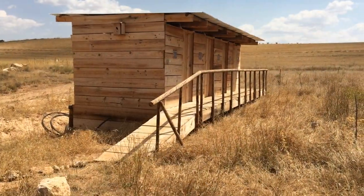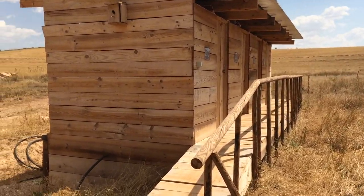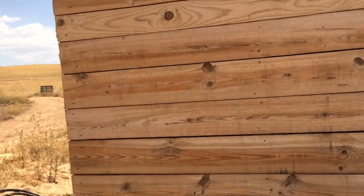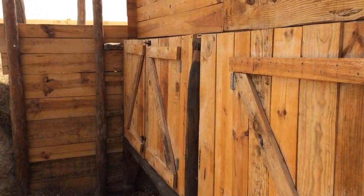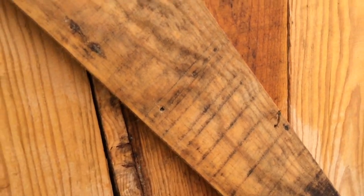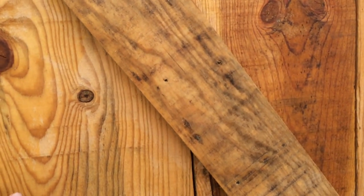These are our compost toilets. We have three separate toilets and we only use one at a time. We have a separation for pee and poo. The pee goes in a barrel, which ends up in this compartment. Whenever the barrel is full we can tap it out, mix it in a ratio of 1 to 10 with water, and use it as a fertilizer.